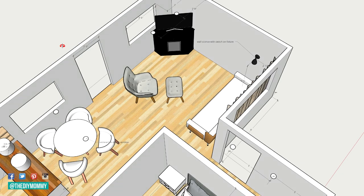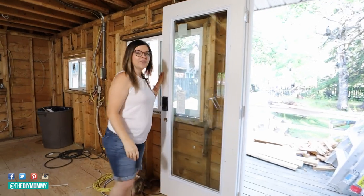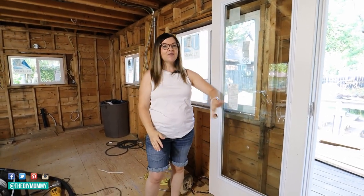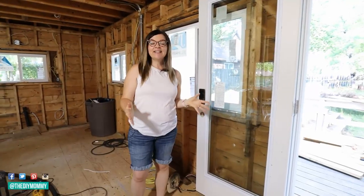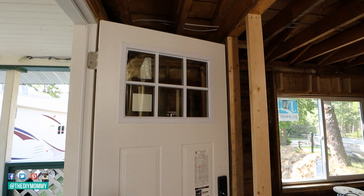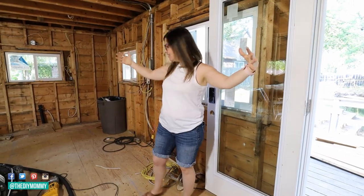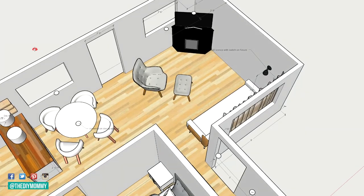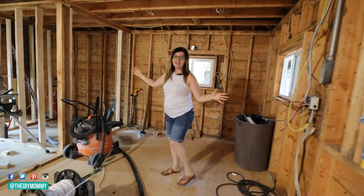We decided to do a garden door on the back with a full window so that you get a nice view to the backyard, and it's going to add so much light into the space. I also love the cute front door that we installed — very craftsman, very cottage. And then this is going to be the little round dining table right here with some chairs by the window, and then over here is going to be the kitchen.